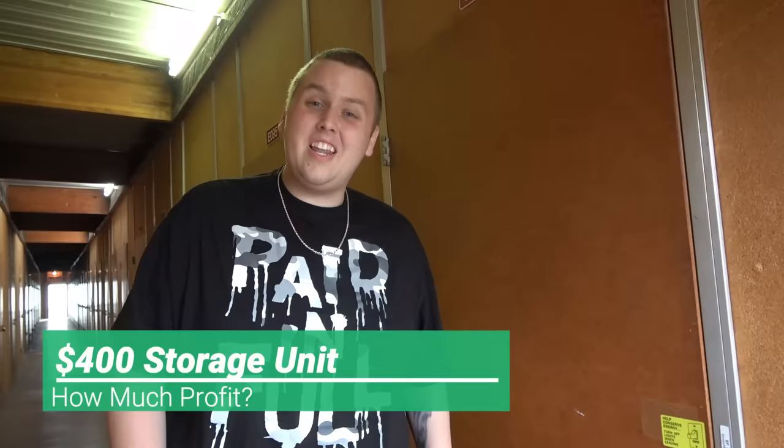We're finally here — first unit in San Jose. It's only a five by five and we paid four hundred dollars, which may sound like a lot for a five by five, but out here they're usually going for six hundred to almost a grand. So four hundred, I was really happy, and it looks packed. Don't forget to like this video, subscribe if you're new. Let's go make some money.